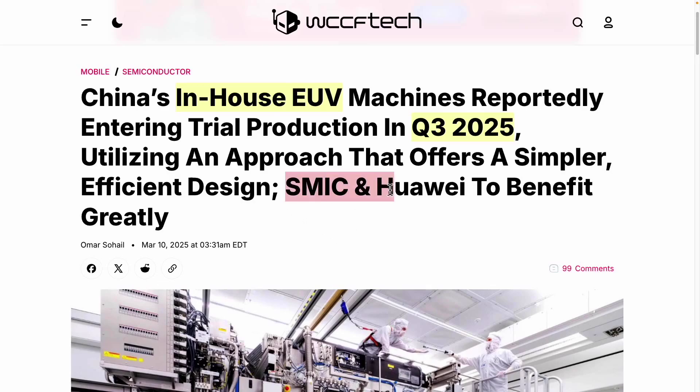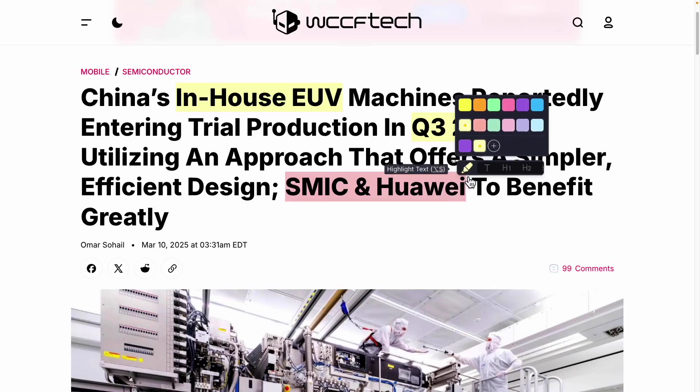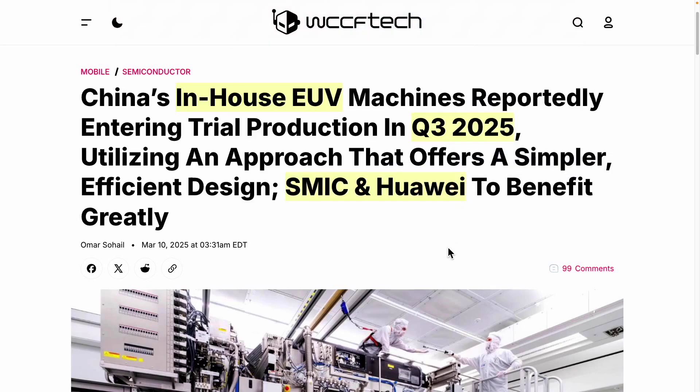Ultimately, due to continuous regulations from the United States, companies like SMIC and Huawei have started designing their own chips and using DUV equipment for manufacturing as foundries. Traditional DUV equipment can handle manufacturing processes up to around 7 nanometers.